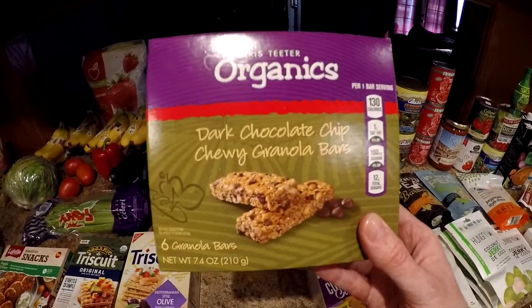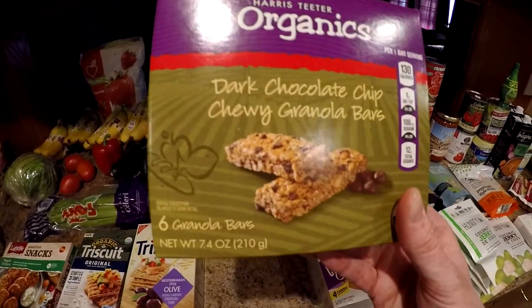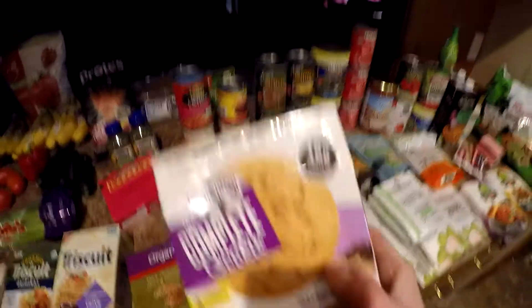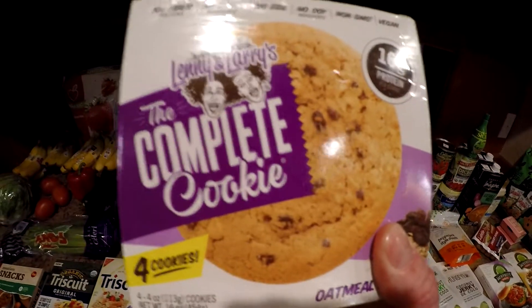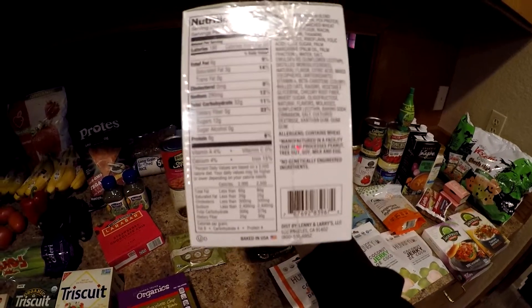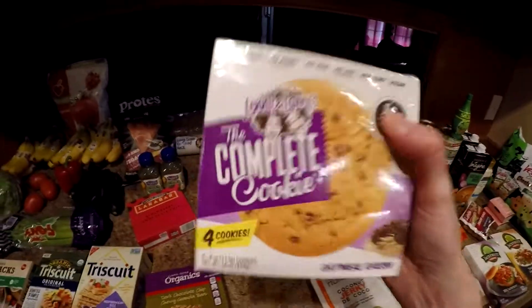We got these little organic granola bars — you get six of them, checked it, vegan, good to go. 99 cents for six, pretty good. We got the Lenny's Complete Cookies — a lot of people know these. 16 grams of protein per cookie, vegan obviously. You get four cookies here — these are the oatmeal raisin. Pretty good ingredients, non-GMO as well, and this was $2.99 for four cookies.